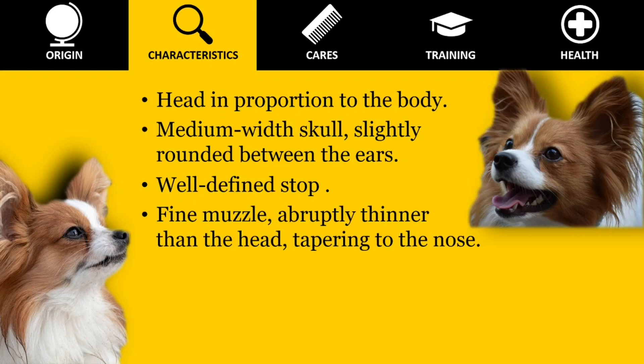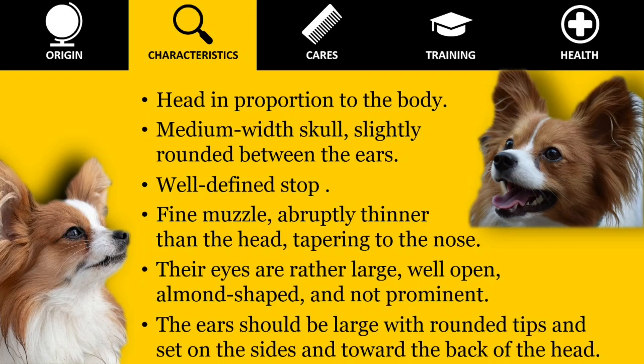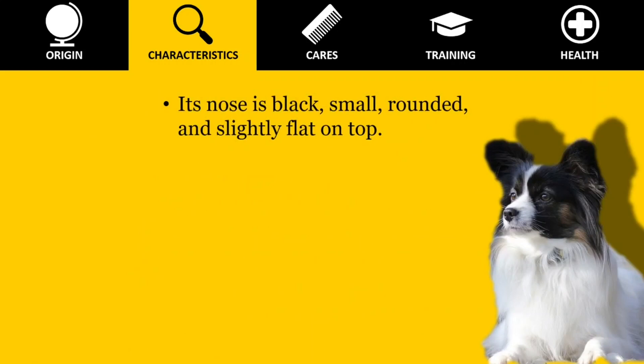The muzzle is fine, abruptly thinner than the head, tapering to the nose. Their eyes are rather large, well-open, almond-shaped, and not prominent. These are dark in color, very expressive, and set rather low in the head. The ears of either the erect Papillon or drop phalene type should be large with rounded tips, and set on the sides and toward the back of the head. Its nose is black, small, rounded, and slightly flat on top.